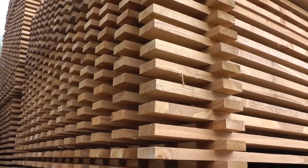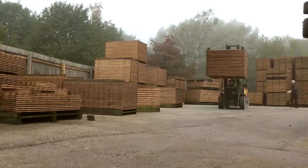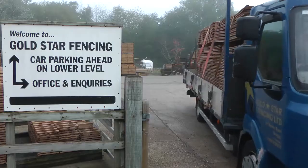We make gates in a selection of complementary styles to match or as a feature in their own right, and all of these products we make by hand at our yard in Suffolk, delivered to you ready for installation. Quality products from Goldstar Fencing Limited.